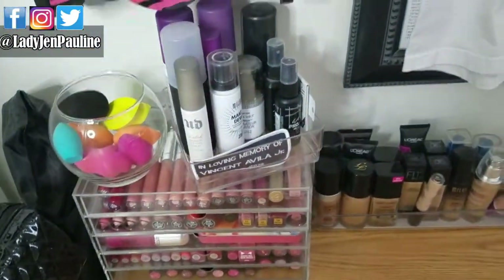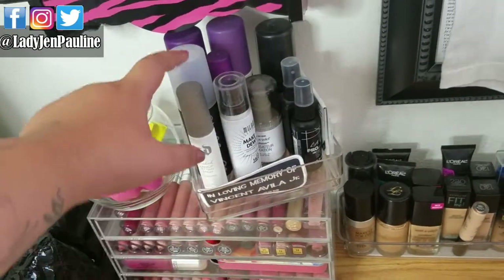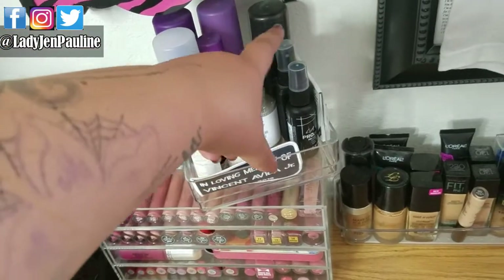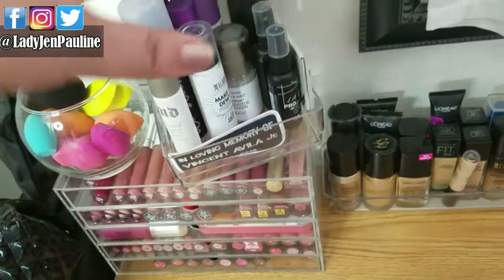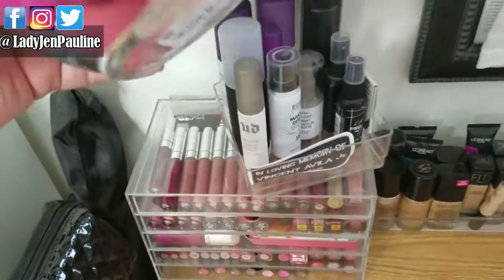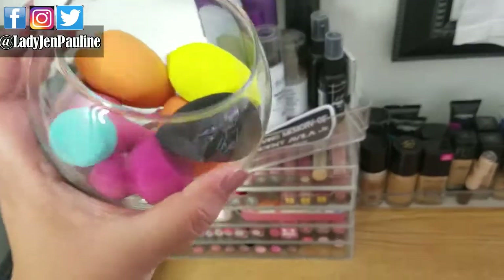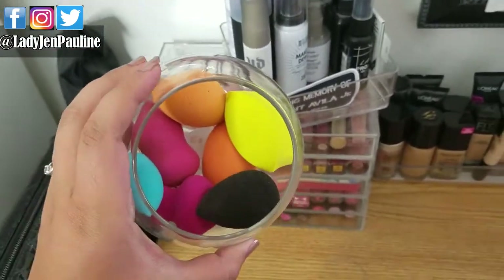So here is where I keep in this little container all of my setting sprays. I have a lot of Urban Decay ones, Milani, LA Girl, Elf, Maybelline, Wet n' Wild, you know. And then this little jar I got from the Dollar Store — I just use it to keep all my clean beauty blenders and my other sponges in.